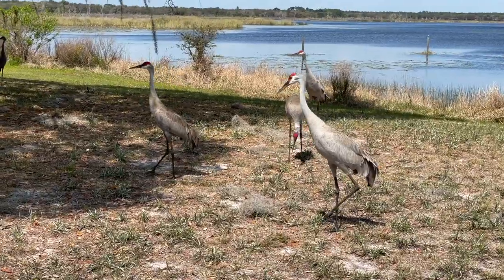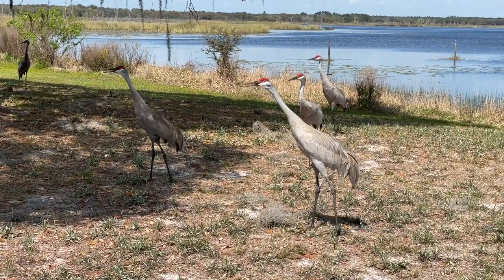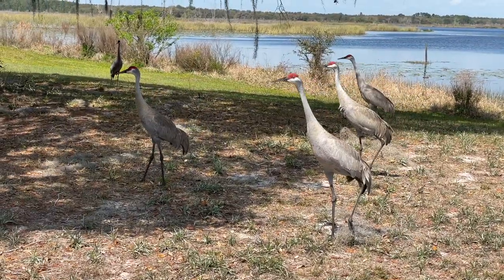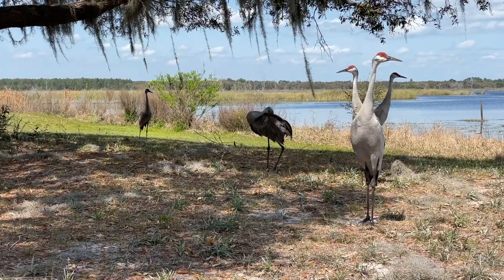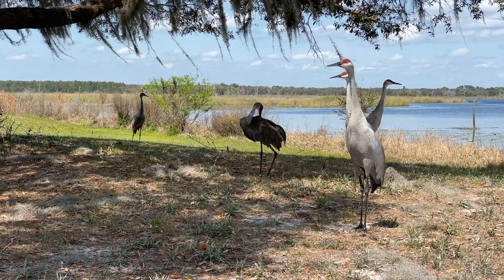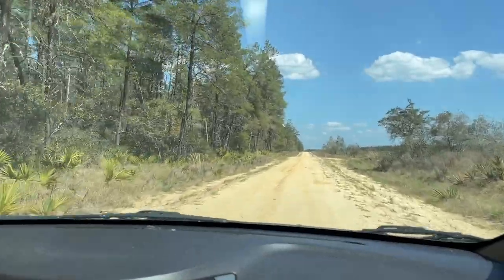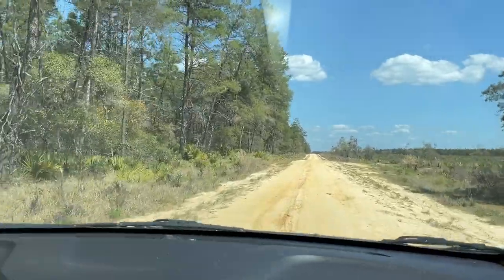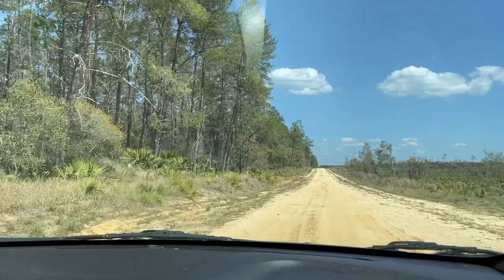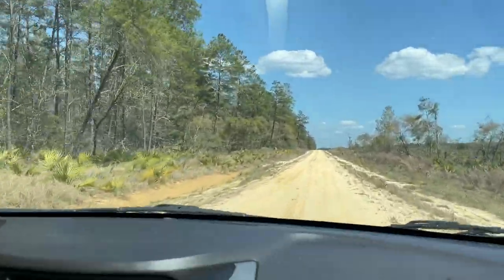Deep in the Ocala Forest, there lies the legend of a three-headed sandhill crane that is said to bring you luck. Our luck was just getting to see one and having some of the most amazing friends on the planet. During our quick stay in Fort McCoy, we were able to see quite a bit of the surrounding hotspots in a very short time, thanks to our local tour guide and good friend Karen.